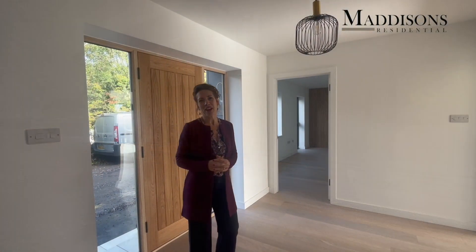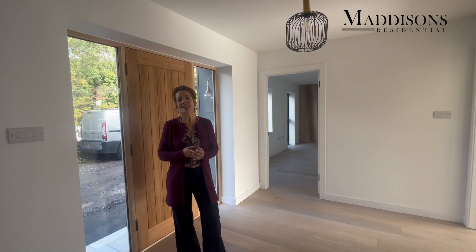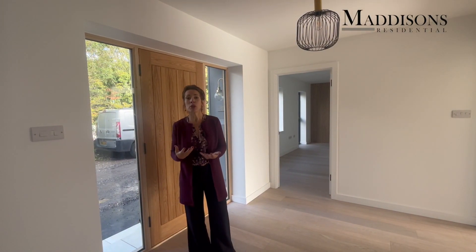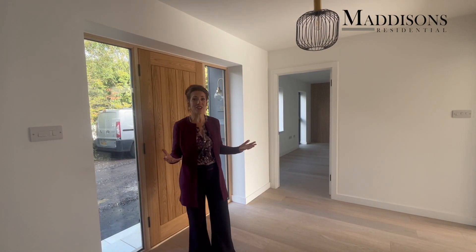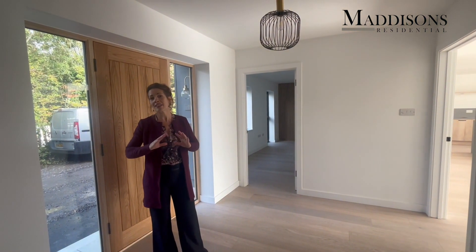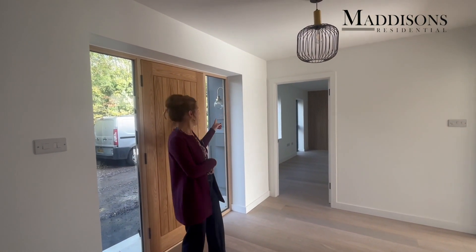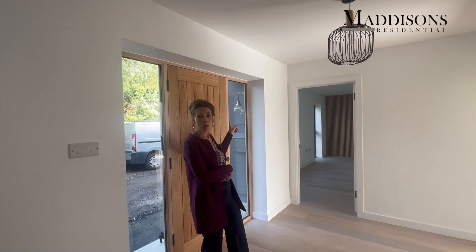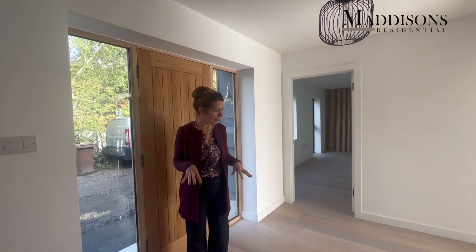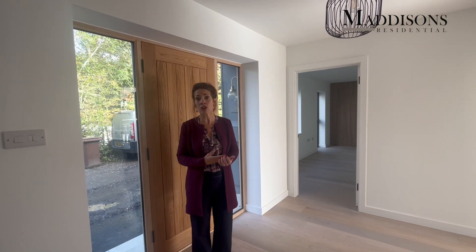We're in the entrance hall of Meadow Barn and it is a really generous space. This house is deceptively large — just over 2,200 square feet — and all the rooms are beautifully proportioned, starting here in the hallway. The quality and attention to detail is everywhere. You have beautiful light switches, light fittings, and a lovely engineered oak floor with a lime wash finish — a lovely pale bleached oak.